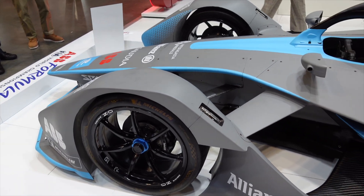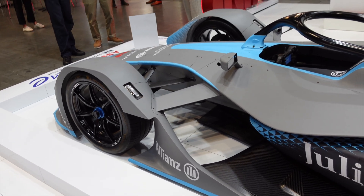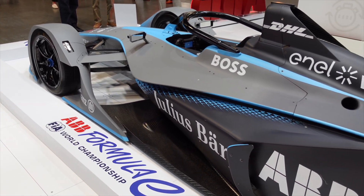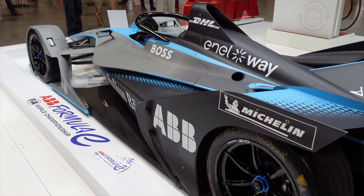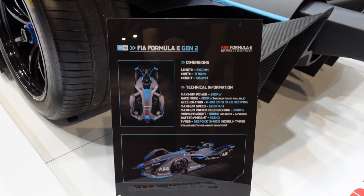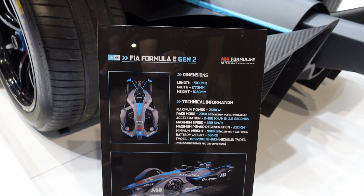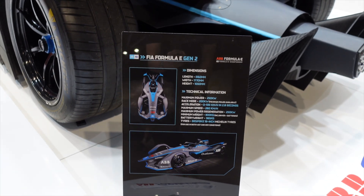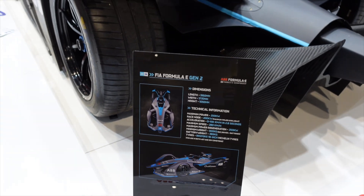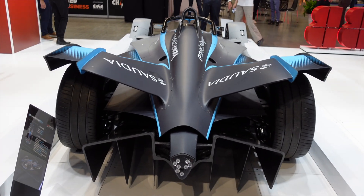In Formula E it's really about battery energy management. They do finish the race with like 1% or even less — sometimes they've got to roll over the line. There's a Formula E Gen 2 here — they're up to Gen 3 at the moment in 2023. Maximum power 250 kilowatts, race mode 200 kilowatts, sometimes with attack modes to go a bit faster. Acceleration 0 to 100 in 2.8 seconds — super quick — using 18 inch Michelin tires. They look even more amazing up close.